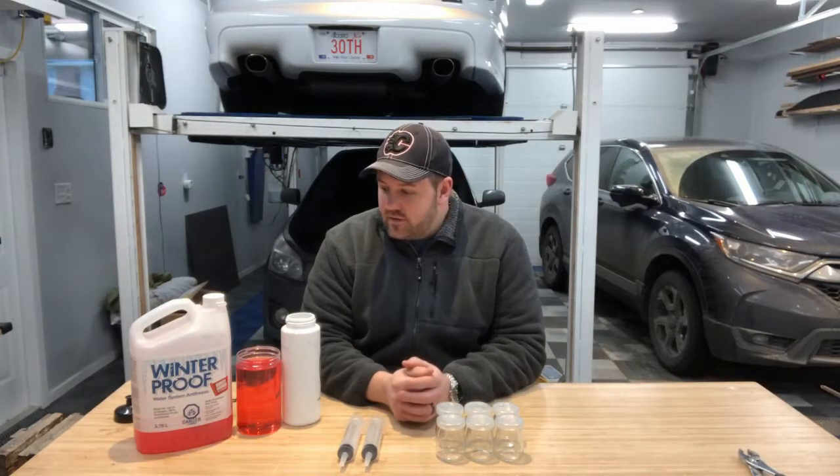You spend $80,000, $100,000, $200,000 these days on a boat and you want to know that it's going to be safe, so antifreeze is pretty cheap insurance. But there's different ways of doing it. Some people just drain the block and leave the water. Some people drain the block and run antifreeze through it. Some people hook up antifreeze and it creates a mixture of water and antifreeze in the engine. Depending where you are that might be good enough, but I actually want to get some definitive results.